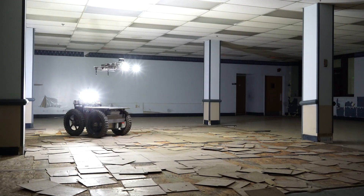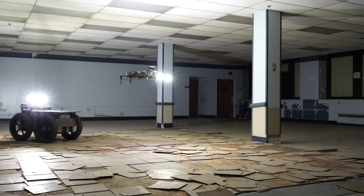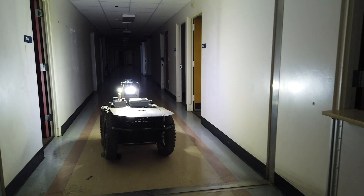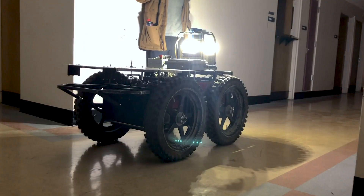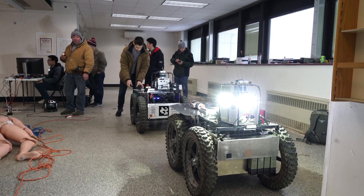The objective of the challenge is to deploy teams of autonomous, semi-autonomous robots to go search and map underground environments. They're looking for what they refer to as artifacts — basically different types of objects, like a backpack, a simulated survivor, vents, and so on.